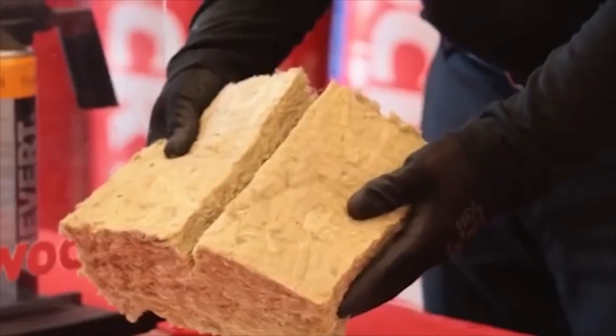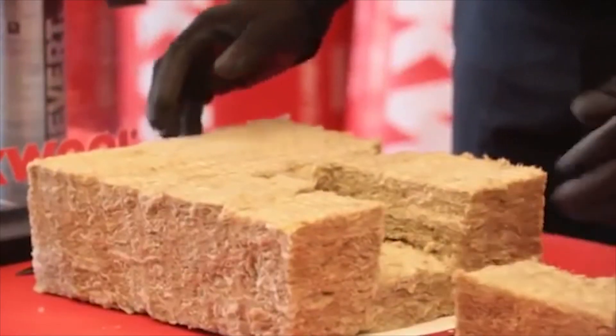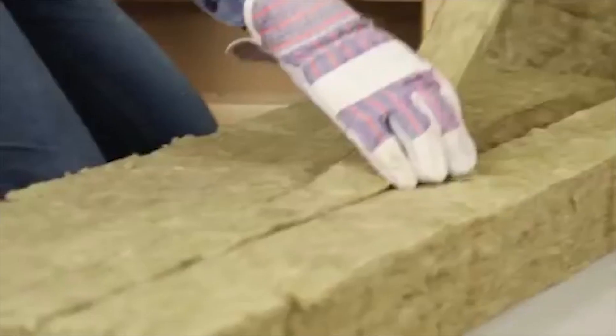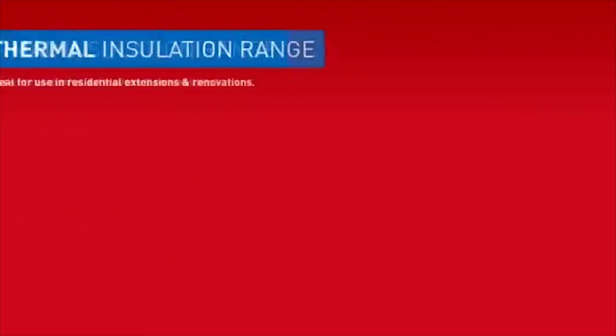It can be notched to accommodate water and drainage pipes, or cut to fit around electrical outlets and switch boxes. It can be done quickly and easily, and you can always achieve a smooth, clean edge with Rockwool that will give a snug, tight fit to maintain performance.